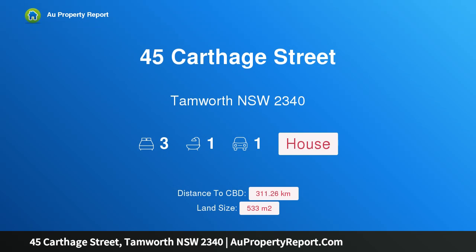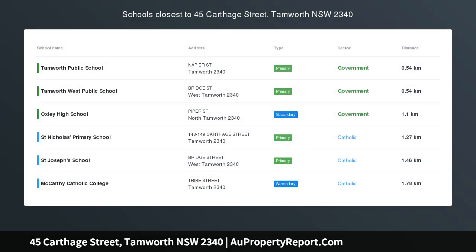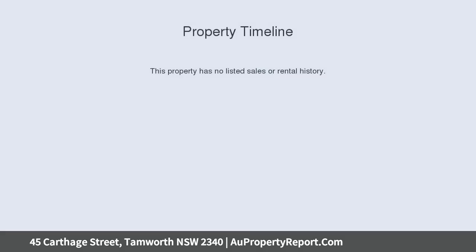I am glad to introduce property 45 Carthage Street, Tamworth, New South Wales 2340 — a charming home in a great location. Behind the classic facade lies a traditional layout, period features, and plenty of natural light, all whilst only a short walk to Tamworth's CBD.